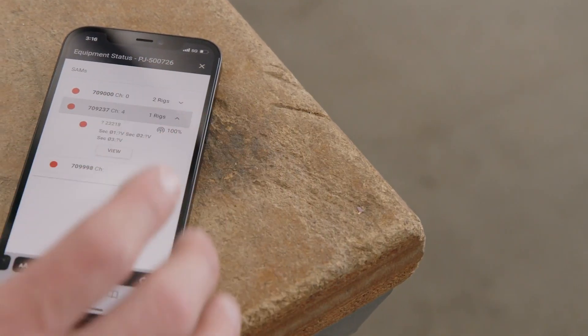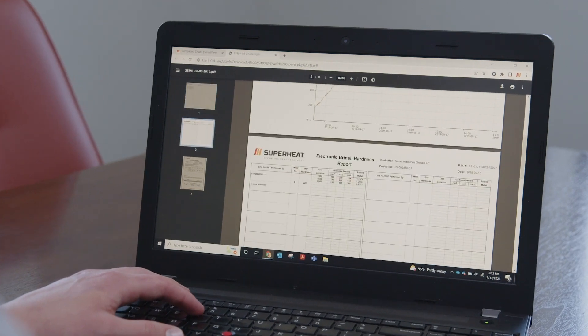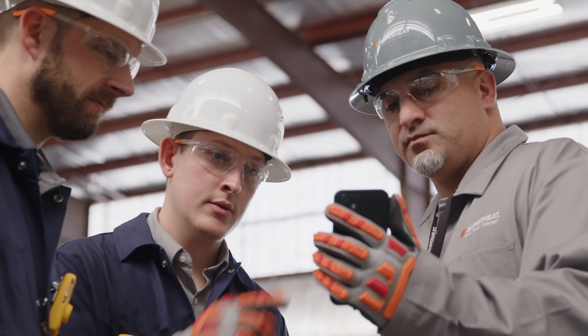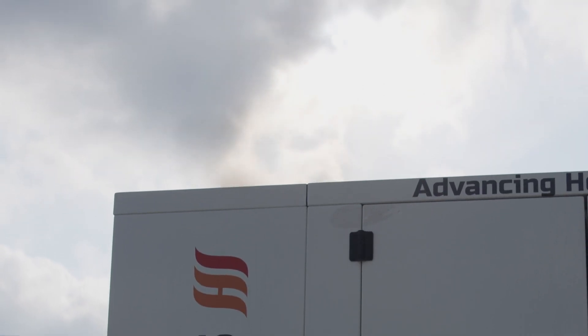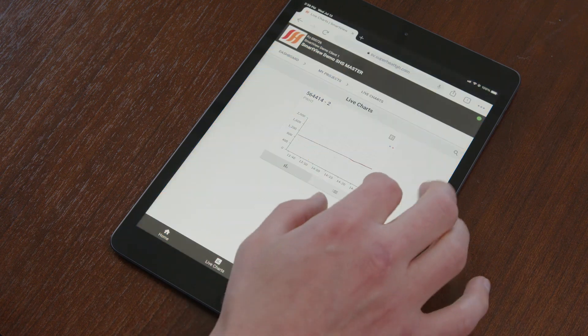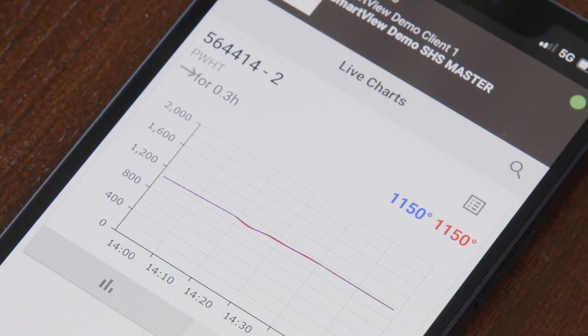It all starts with our interactive, web-based quality assurance and project management platform, SmartView. You'll have everything at your disposal to collaborate and pre-plan with Superheat Management. And once the project has commenced, you can make informed decisions on critical next steps — from your upload of heat treatment requests to real-time weld statuses.